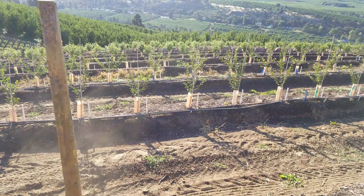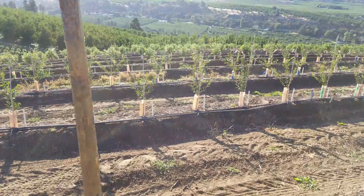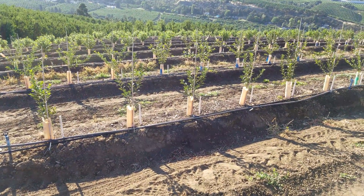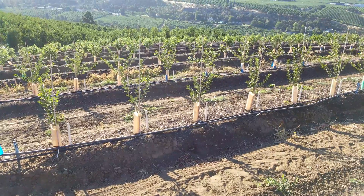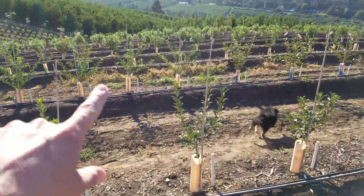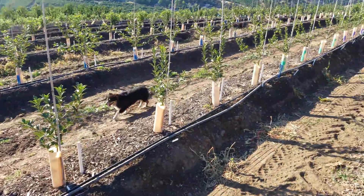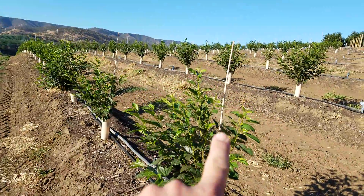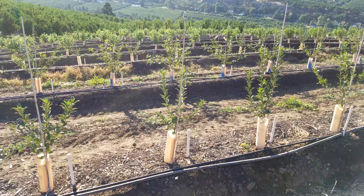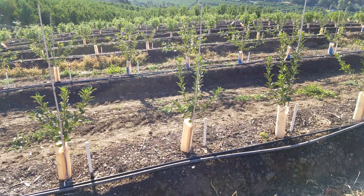Here we're looking at the three rows of the Michigan rootstock trial. We have one replicate of five trees in each of the three rows. If you look at the density of the canopy on these trees and the overall vigor of the Michigan rootstocks and compare it with the Crimp 6, you can see that there's considerably less vigor at this point in time and less canopy development in the Michigan roots.